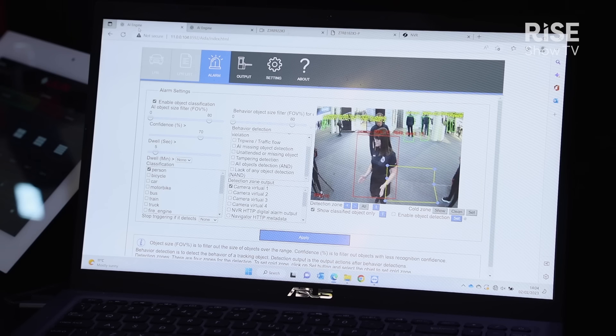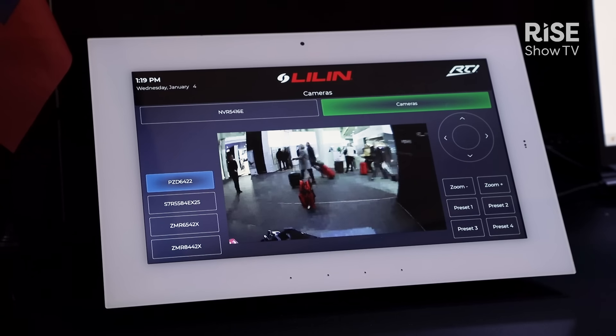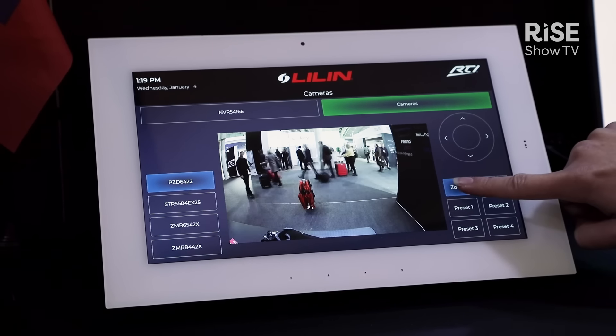Here we're picking up people, identifying them, and if they step into the designated zone the box will turn red and that will signal an alarm being triggered. This could be triggering a recording, asking a camera to move to a different preset position, or a push notification to your mobile phone.